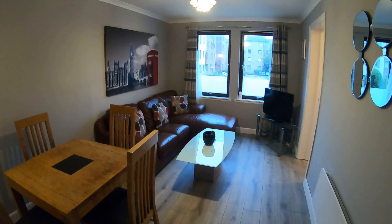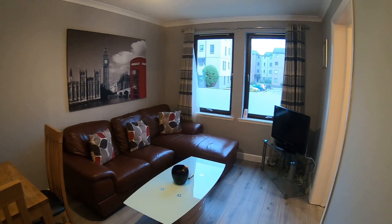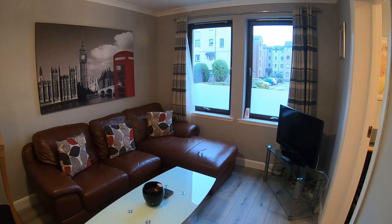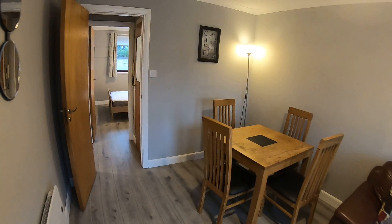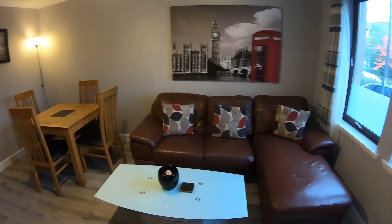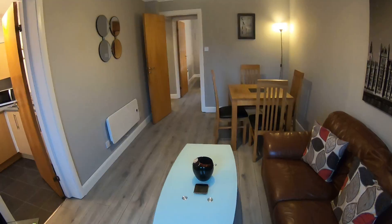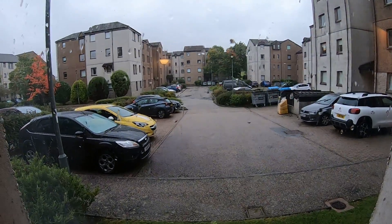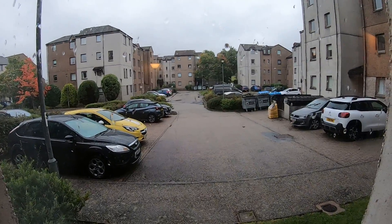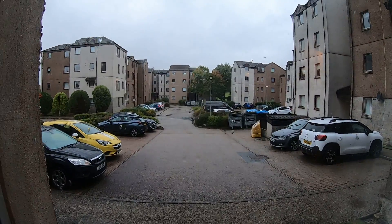Heading through now to the living room — or living and dining room I should say. You've got a dining table and chairs for up to four people, a large corner L-shaped sofa, coffee table, artwork on multiple walls, a TV unit and TV, and a floor lamp. This room overlooks the back of the property. This is where you gain access through the communal door just here, and again you'll find residential parking readily available.